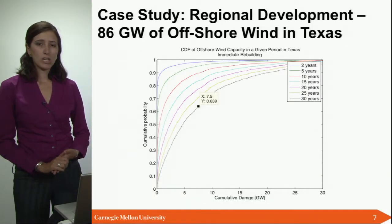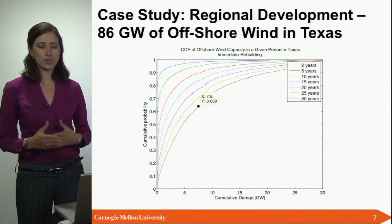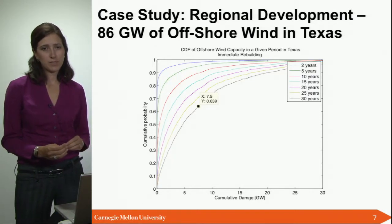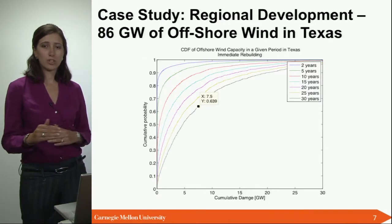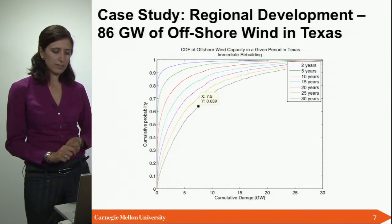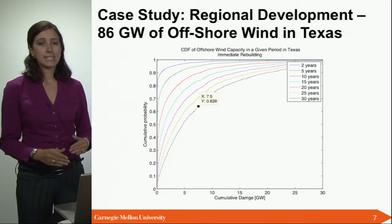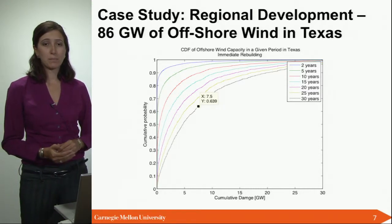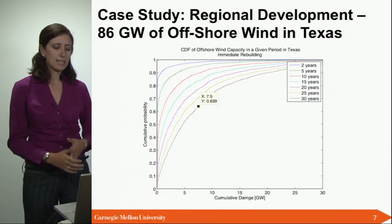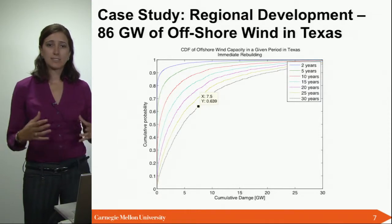The other case we looked at was regional development. We looked at a scenario where we installed 86 gigawatts of capacity offshore Texas. This graph shows the cumulative distribution function of losing a certain amount of capacity over return periods of 2, 5, 10, 15, 20, 25, or 30 years. Looking at the 30-year curve, there is a 64% probability of losing at least 7.5 gigawatts of your 86 gigawatts of installed capacity, which also means a 40% probability of losing more than 7.5 gigawatts during a 30-year period.